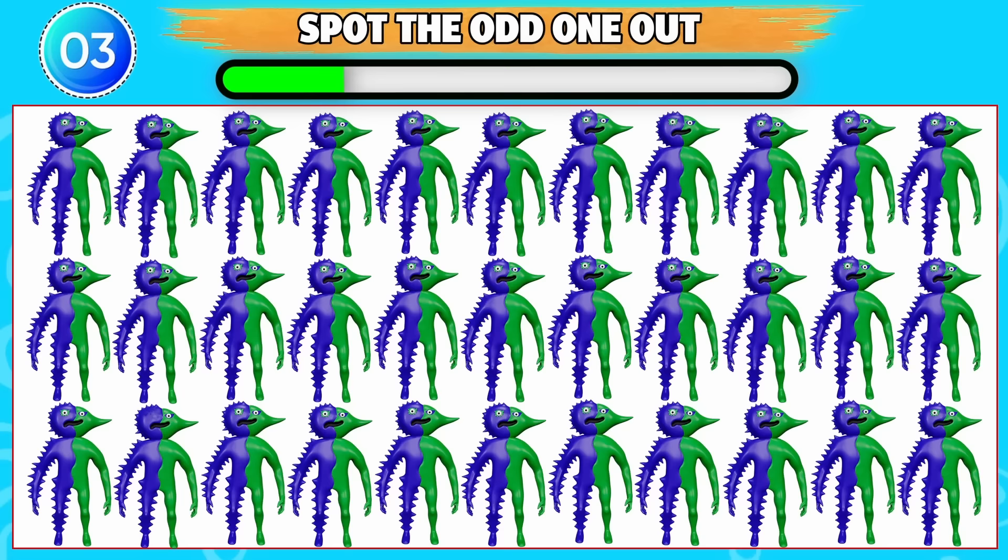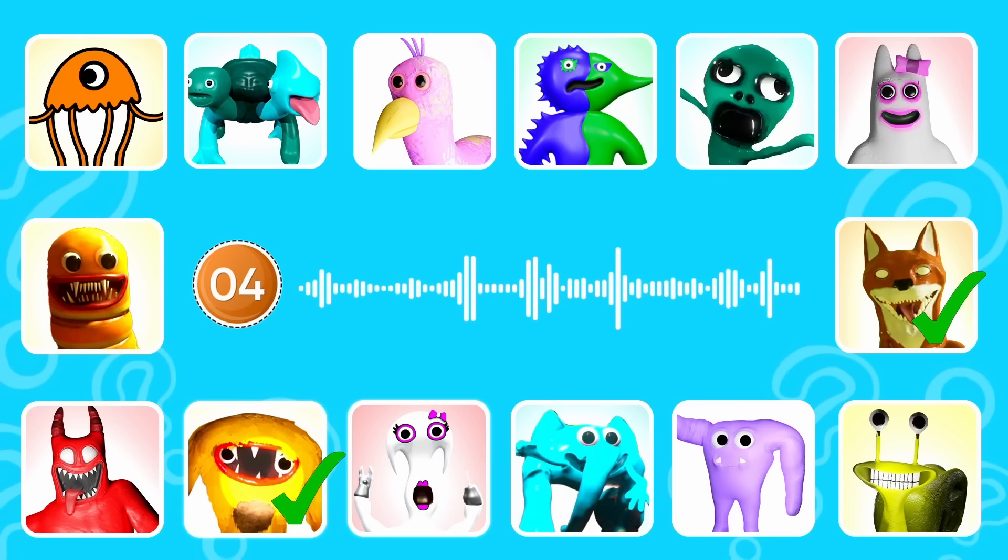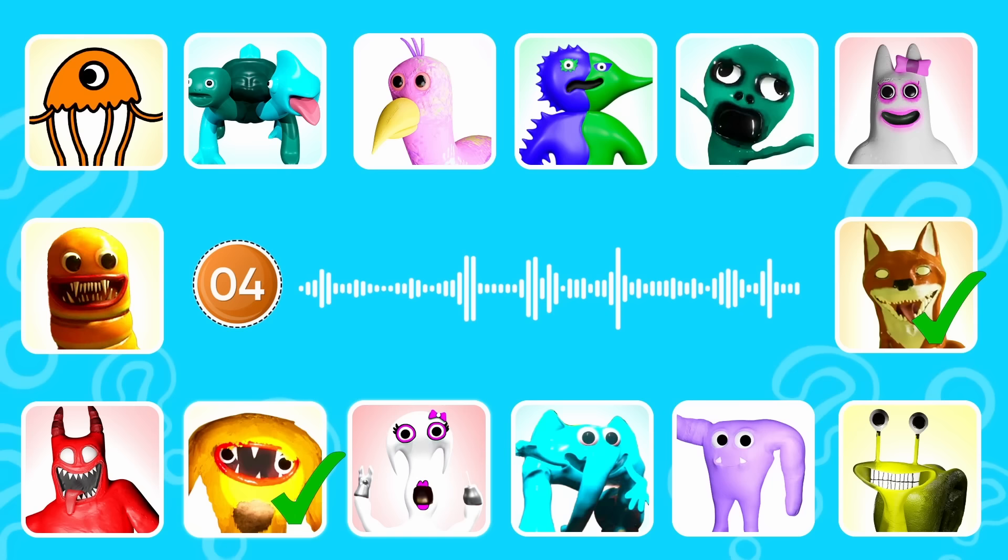Can you spot the odd one out? This one is odd from the rest. Round four. This monster is another version of Zulfius. Correct, it's Benito.